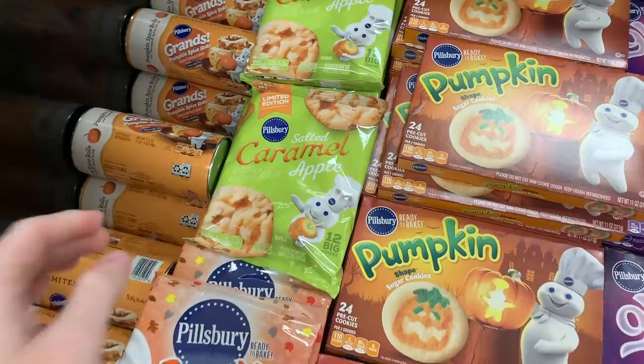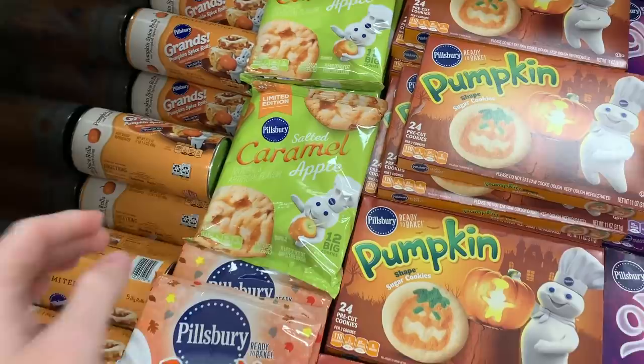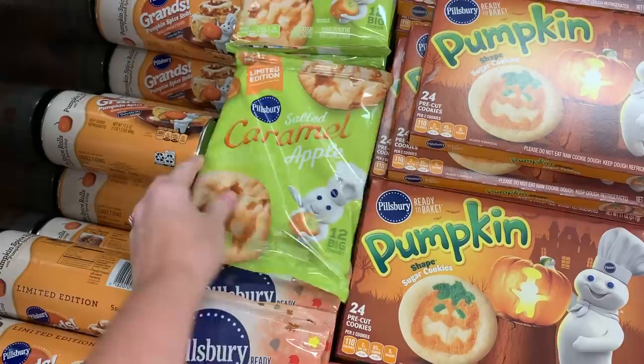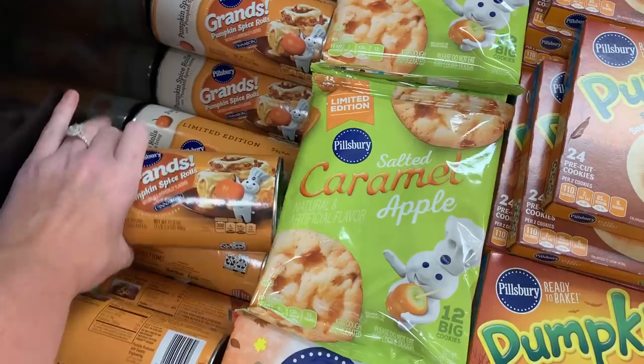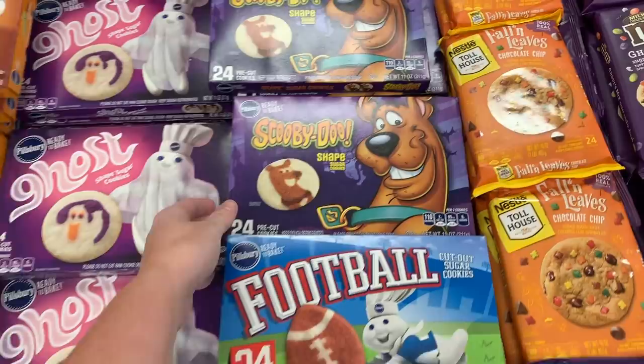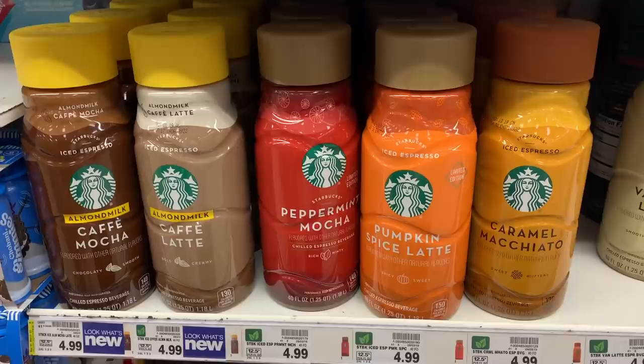I'm kind of sad because I was looking for these all year last year and could not find them anywhere — I just now found them. I'm out of town so I have no way to cook them since we don't have an oven in our room, but you guys need to try these and let me know how they are. I've looked for them back home so I know they're back out. They have all of these fall cookies — they even have Scooby Doo, and they have footballs.